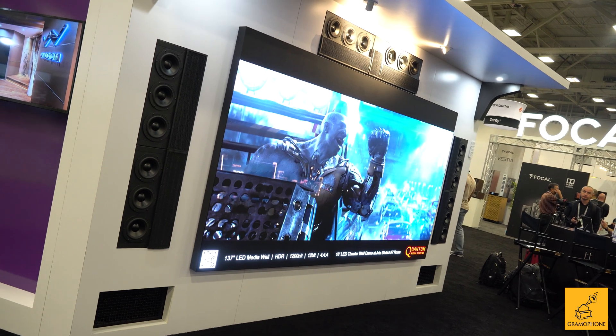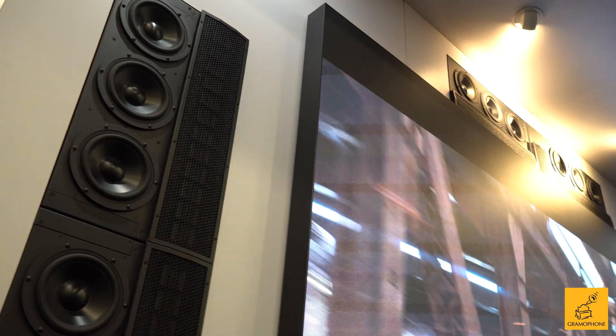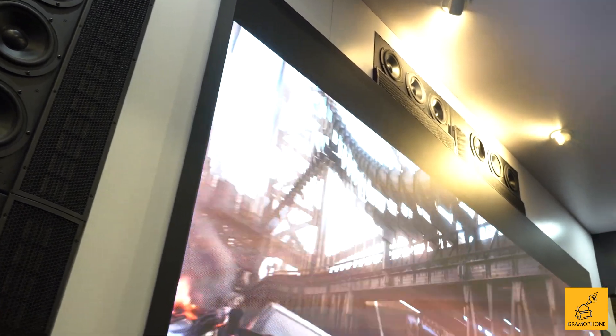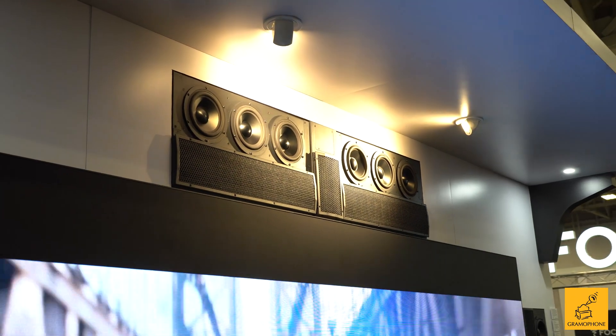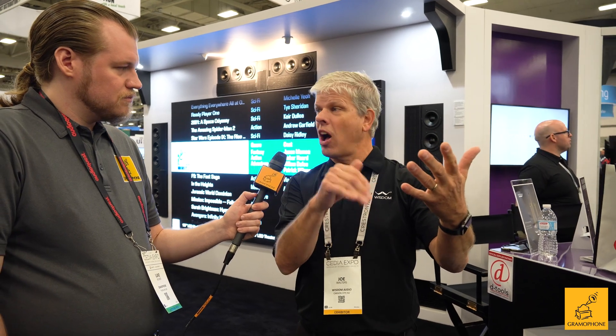One of the things I love about these is that line source carries and travels about double as far as your typical point source — by point source I mean your standard typical loudspeaker. The line source just travels way further. That's correct. With a point source, as you get further away, you lose 6 dB of output for every doubling of the distance you move away from the speaker.